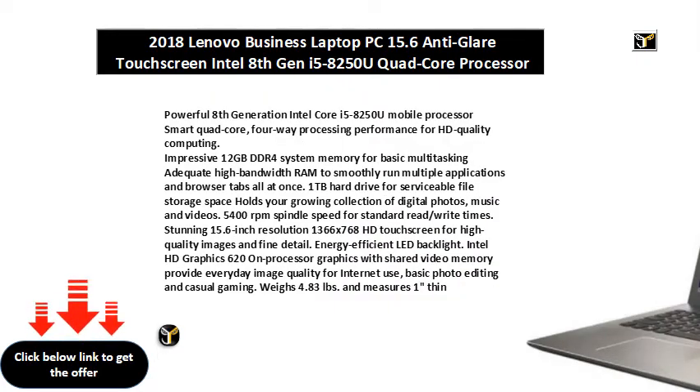Powerful 8th Generation Intel Core i5-8250U Mobile Processor, Smart Quad-Core, 4-Way Processing Performance for HD-Quality Computing. Impressive 12GB DDR4 System Memory for Basic Multitasking — adequate high-bandwidth RAM to smoothly run multiple applications and browser tabs all at once.